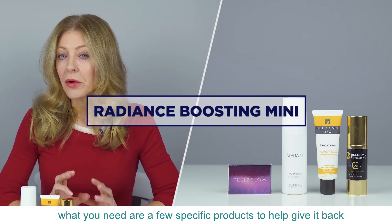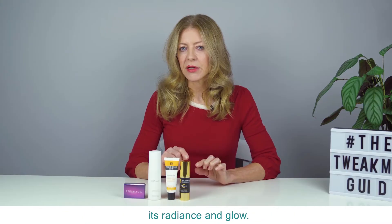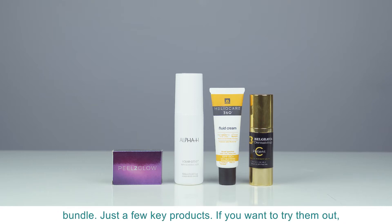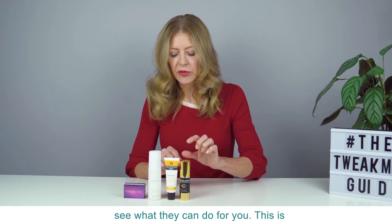When your skin is looking dull, what you need are a few specific products to help give it back its radiance and glow. This is a sort of mini version of the Fuller Radiance Boosting Bundle — just a few key products if you want to try them out and see what they can do for you.